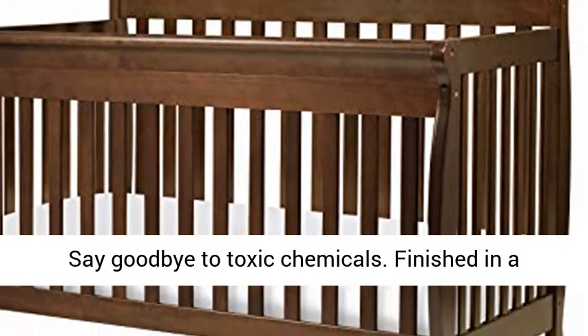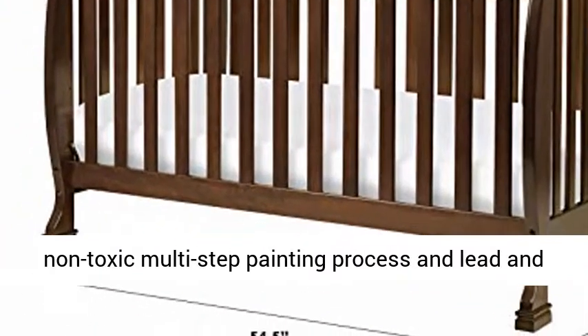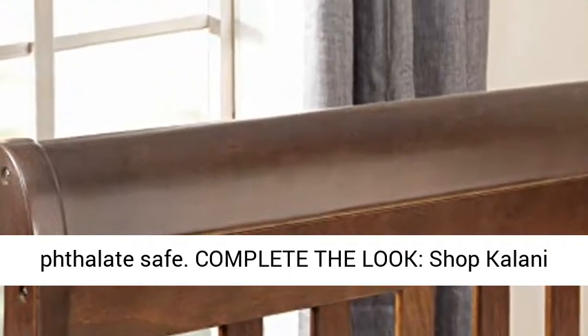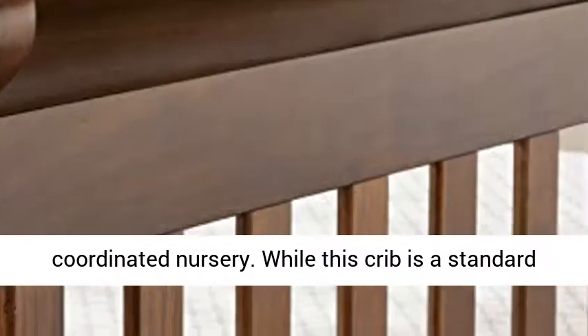For your baby's safety, say goodbye to toxic chemicals. Finished in a non-toxic multi-step painting process and lead and phthalate safe. Complete the look — shop the Kalani 3-Drawer Dresser and 6-Drawer Dresser for a coordinated nursery.